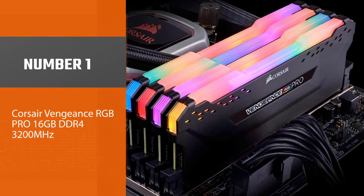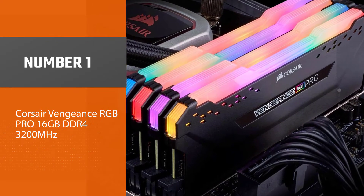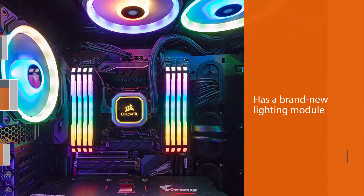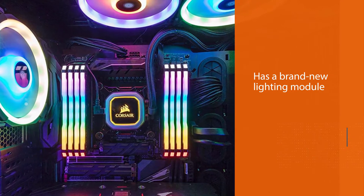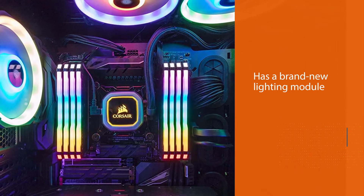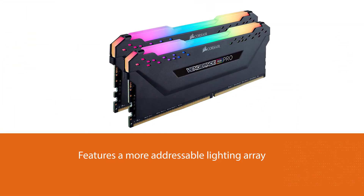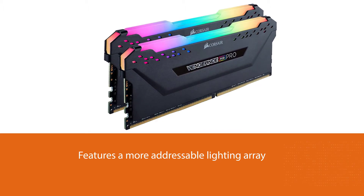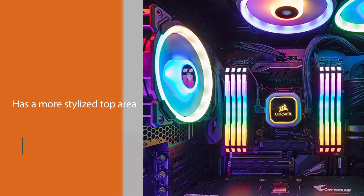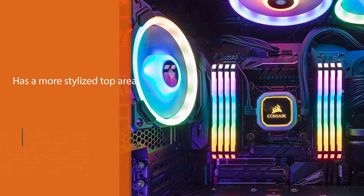Number 1 — Most Popular: Corsair Vengeance RGB Pro 16GB DDR4-3200MHz. The Corsair Vengeance RGB Pro has a brand new lighting module, featuring a more addressable lighting array that allows it to display more complex light effects. It has a more stylized top area near the light bar with little diamond-shaped holes to give it an aesthetic look.